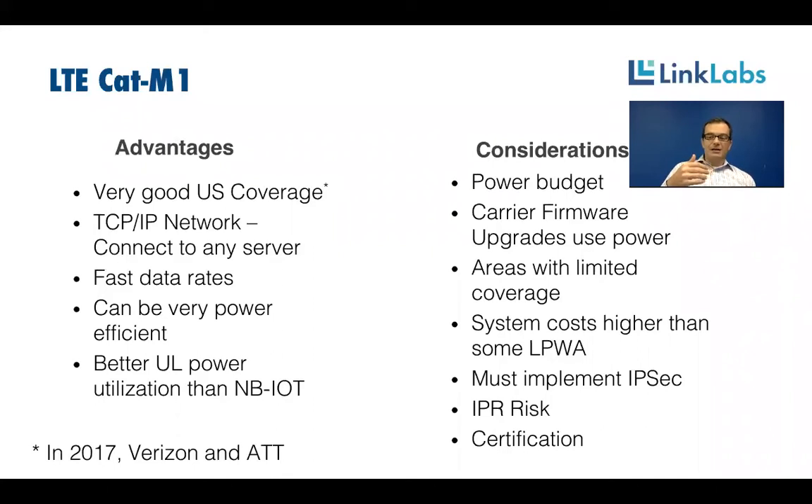With data rates at a megabit per second, you can do so much more than with a traditional LPWAN device limited to a kilobit per second or less. These devices can be very power efficient — when you couple the high data rate with low idle currents, your power budgets are right in line with every other technology. Compared to narrowband IoT, there is actually better uplink power utilization because the on-air data rate is so much faster, meaning you're transacting faster and time on air is shortened.